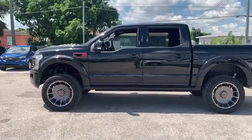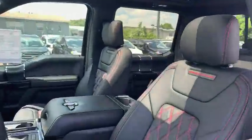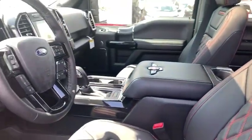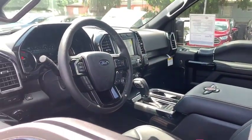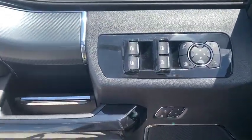Here are some of this vehicle's great options: traction control, power passenger seat, dual airbags, power steering, four-wheel disc brakes, center armrest, heated front seat, power windows, fog lights, rear window defroster.